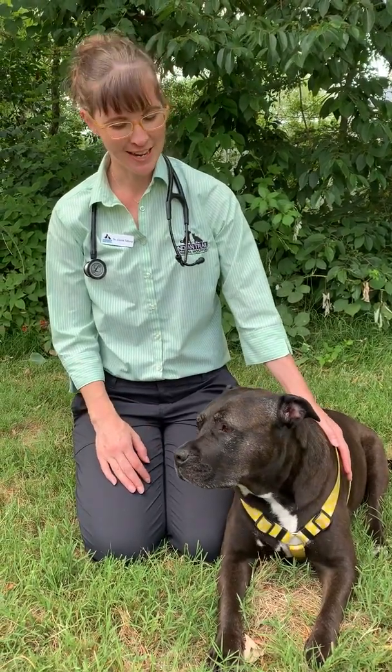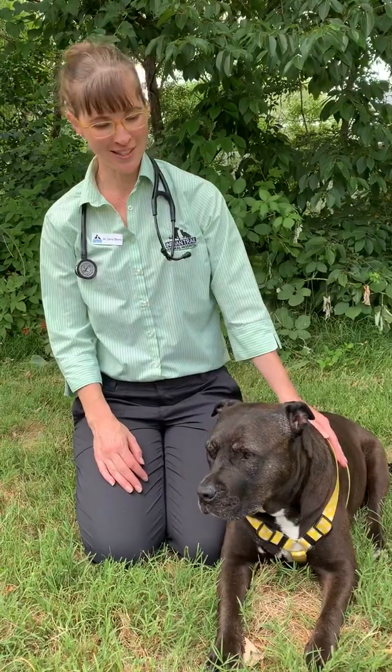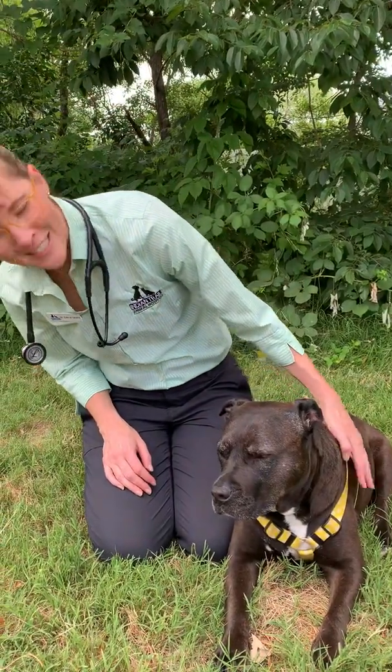Hi, this is Dr. Taveney with Indian Trail Animal Hospital. I'm just going to take a few minutes today to talk about vaccinations in dogs. This is Sookie, Dr. Wolf's dog. She's well-protected with her vaccinations, and we want your pets to be too.